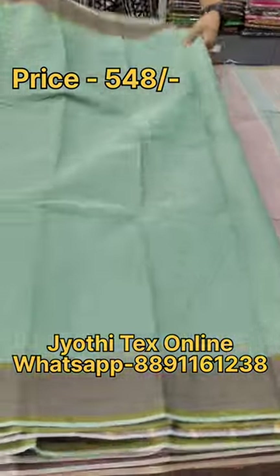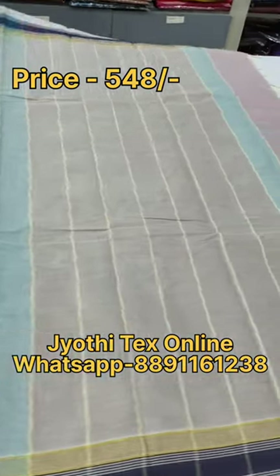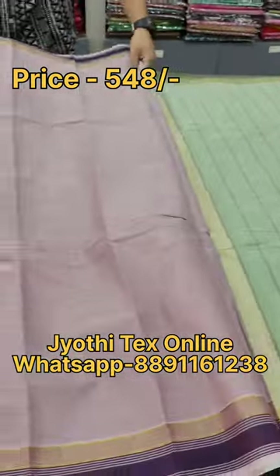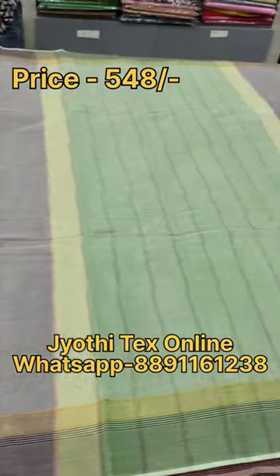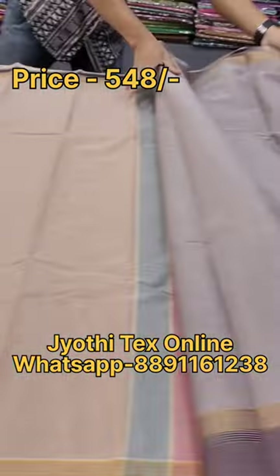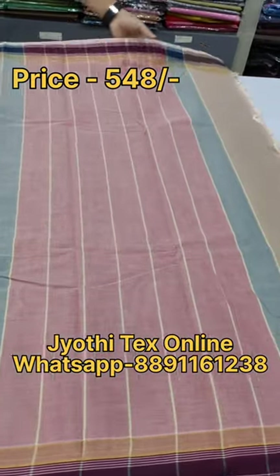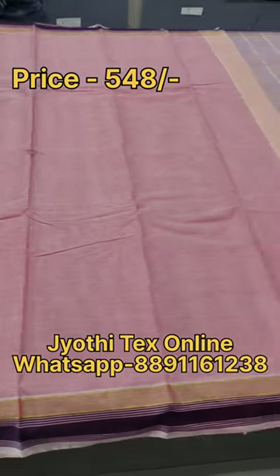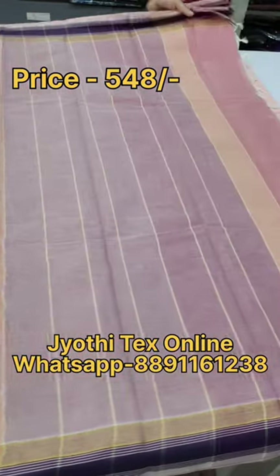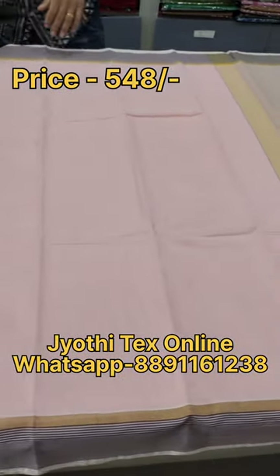We have a 548 price range. We can wear a different color. We have a lighter color, gray with green combination, a green color, and a pink color. In the video, we have a screenshot of the sari in green color.